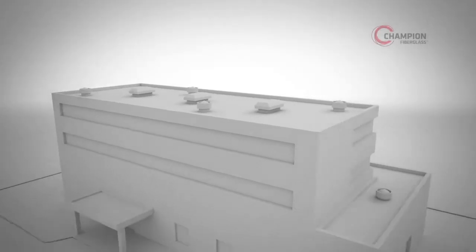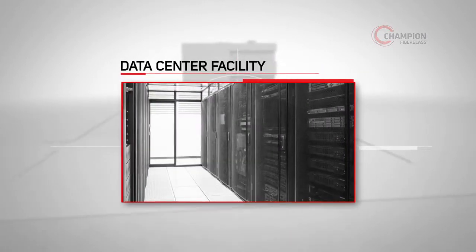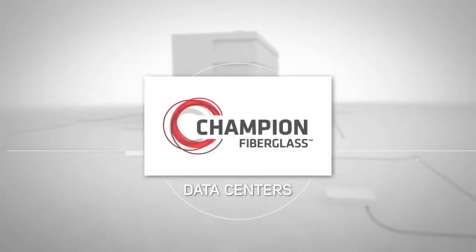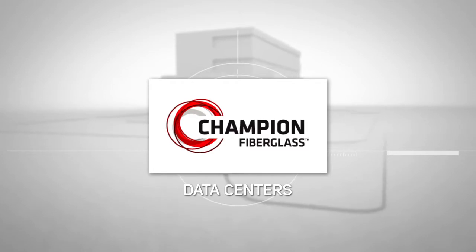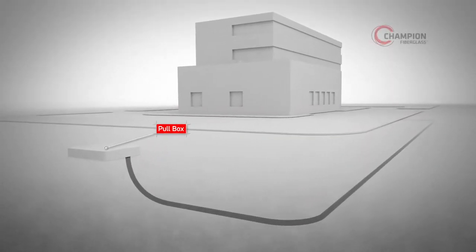With the amount and cost of cable and wiring entering data centers, conduit choice is extremely important. Champion Fiberglass is the secure conduit choice, helping avoid costly burn-throughs and cable damage.